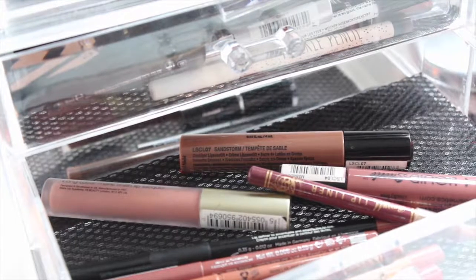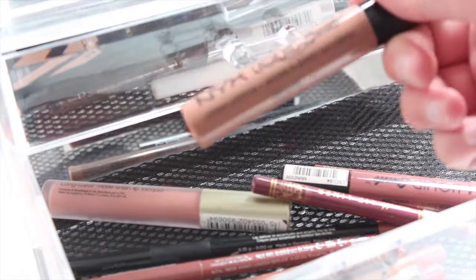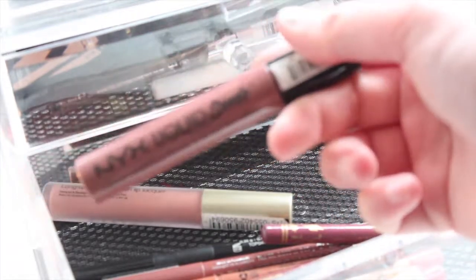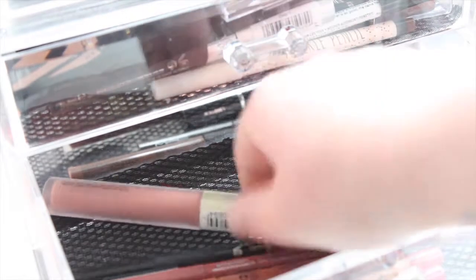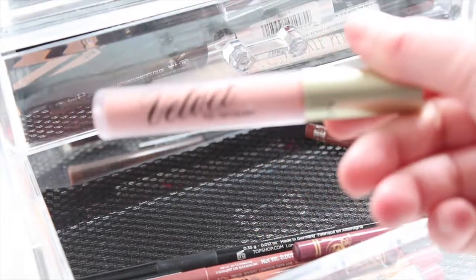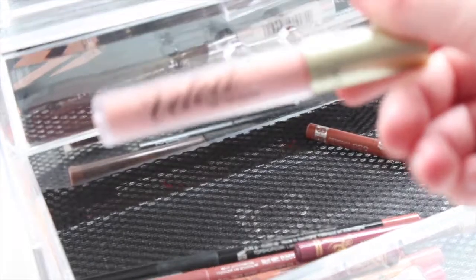Now on to my nude lipstick drawer. I have the NYX Liquid Suede in Sandstorm, then I have another Liquid Suede — I think this one is Soft Spoken. Then I love this one: it's a Velvet Lip Liqueur in the colour Tranquillity, which is actually a very good dupe for Dolce or whatever you call it by Kelly Cosmetics.